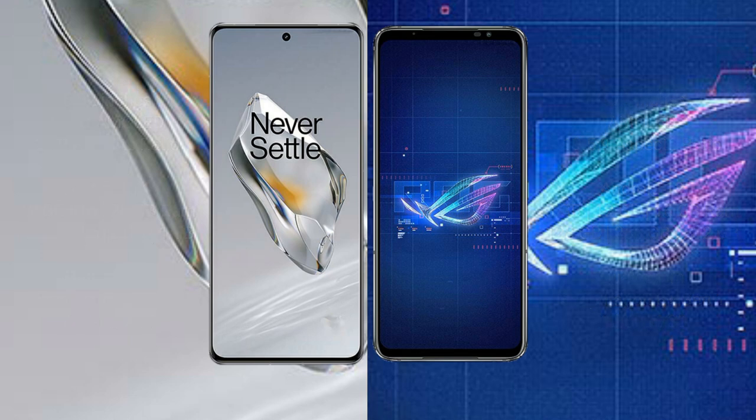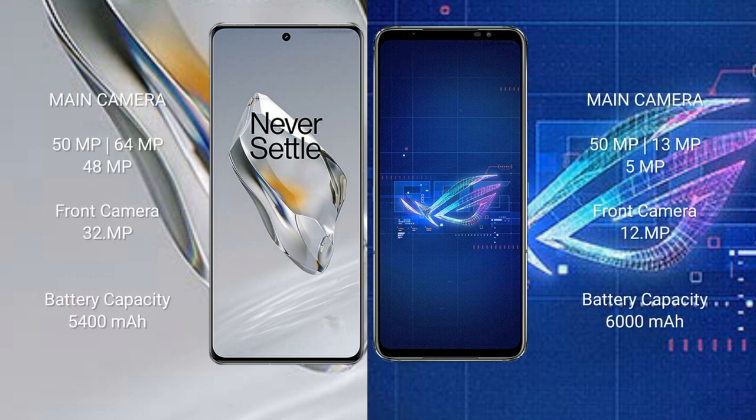The OnePlus 12 features a triple rear camera setup: 50MP plus 64MP plus 48MP, with a 32MP front camera. The ASUS ROG Phone 6 features a triple rear camera setup: 50MP plus 13MP plus 5MP, with a 12MP front camera. The OnePlus 12 has a 5400mAh battery with 100-watt fast charging support.